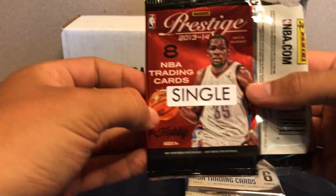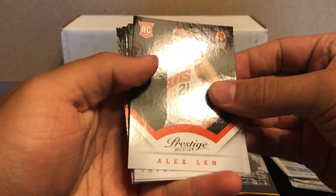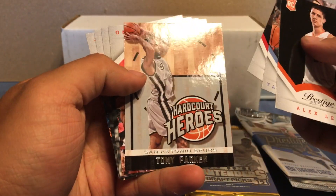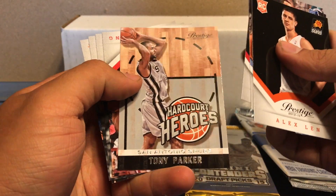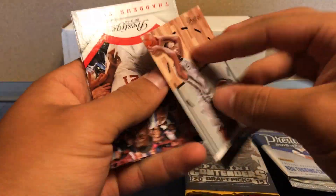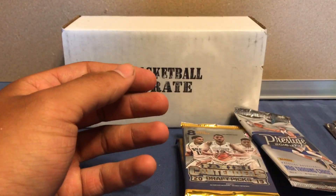This is 13-14 Prestige. We got Alex Lin, Tayshaun Prince, Tony Snow rookie, Tony Parker — Hardcore Heroes — Thaddeus Young, Paul George, Ray Allen, and Michael Kidd-Gilchrist.